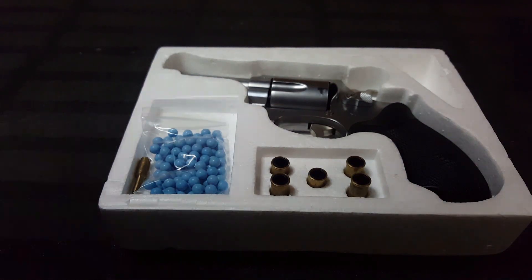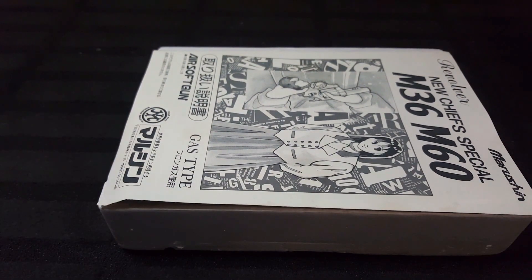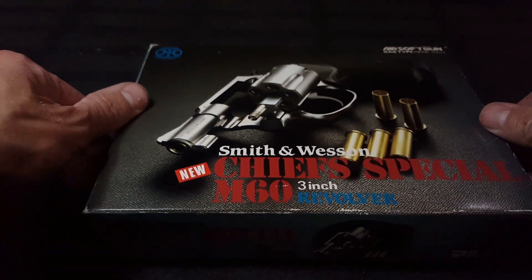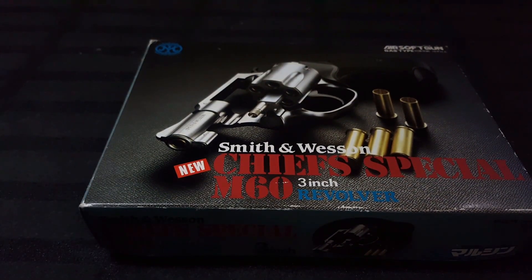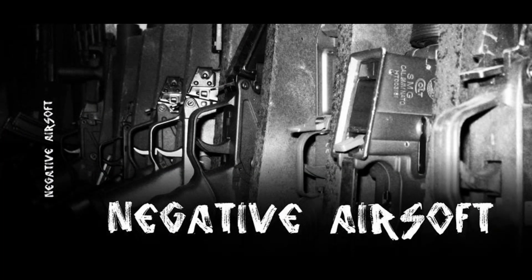I need to buy a new cabinet just for my revolvers. Until that happens and it gets its final resting place, it's going to go back in its box and it's never going to get fired again. That's a classic — have a nice day.